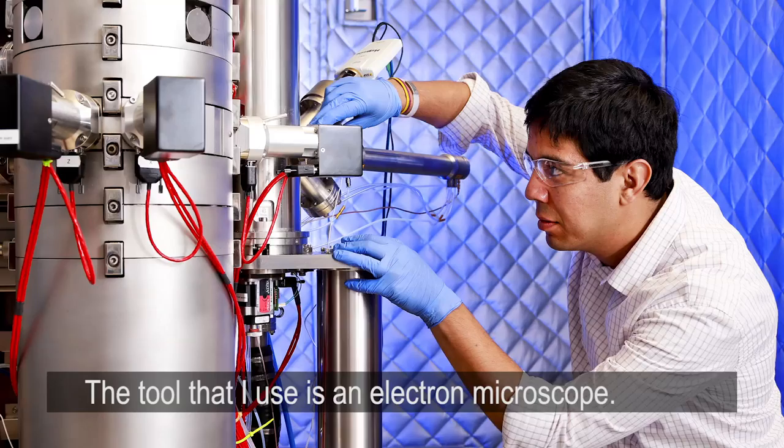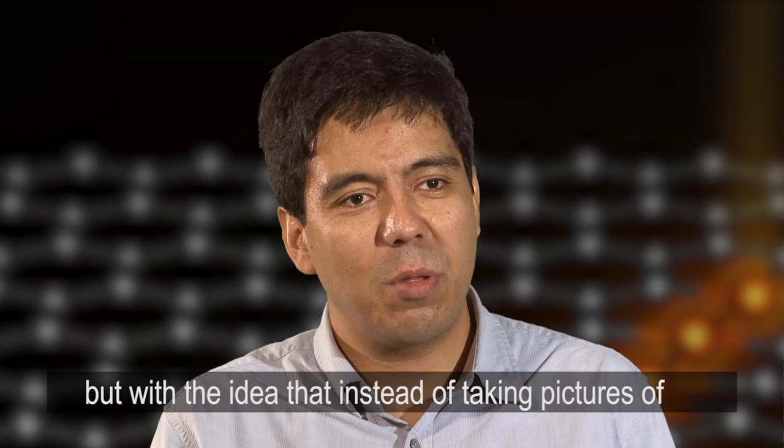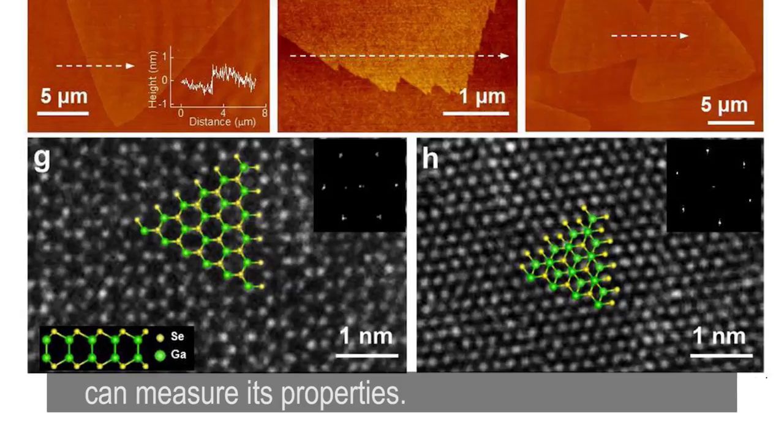The tool that I use is an electron microscope. Imagine the fanciest camera that you can have to take pictures. Well, this electron microscope is like that — the fanciest camera you can have — but instead of taking pictures of very big things, you take pictures of materials at atomic scale, so you can see where every single atom is in the material and measure its properties.